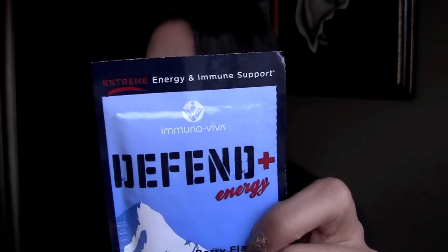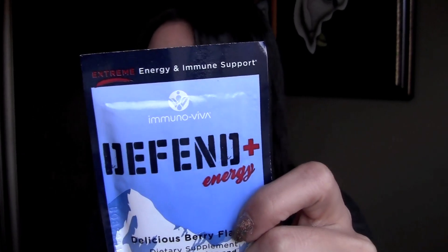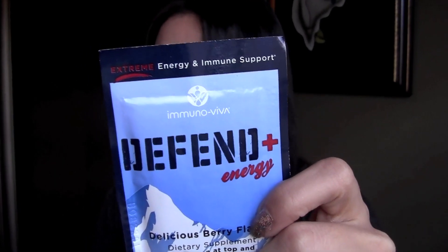Immuno Vita Defendant Energy — antioxidants and vitamin C neutralize free radicals for immunity support. Beat winter colds by taking one packet with water daily. For a 30 count of these packets it's $34.95.